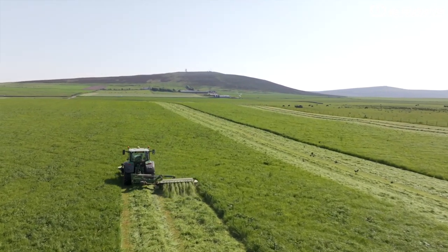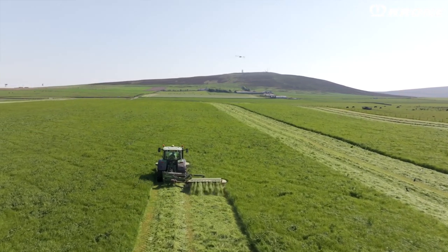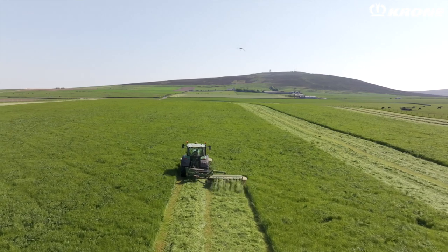The one thing we did discover after using it was the grass recovery — the stubble that's left actually recovered quicker than previous mowers we'd used, with a far more clean cut than what we've had in the past.